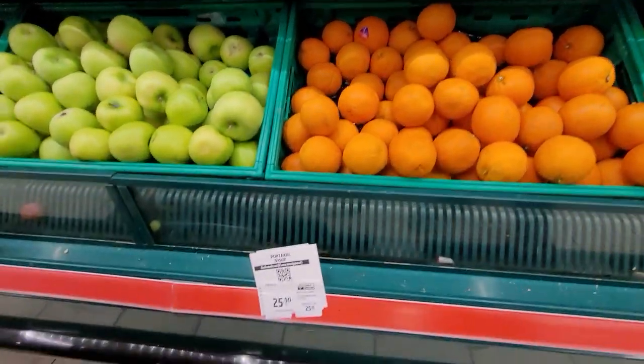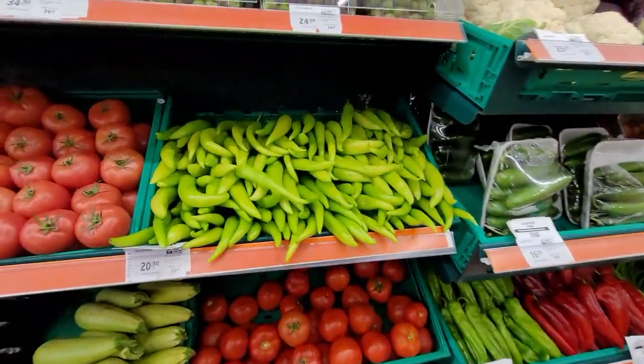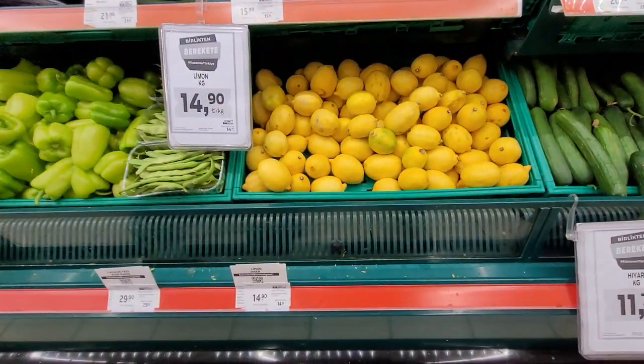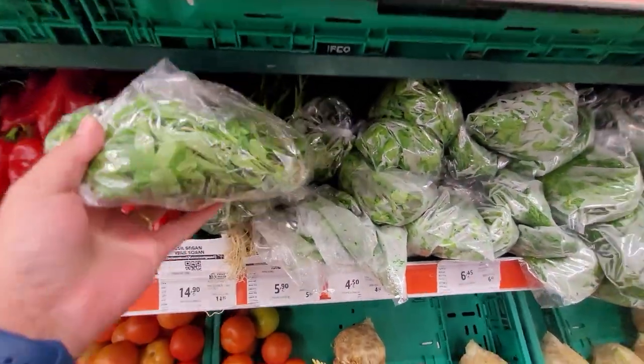Orange is for 25.90 Turkish Lira. And this is a green pepper. Lemon — this is for 14.90 Turkish Lira. Here I'm looking for mint.